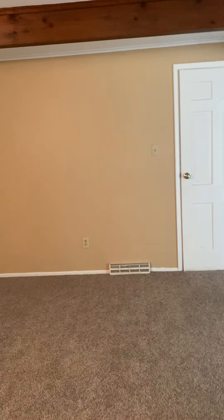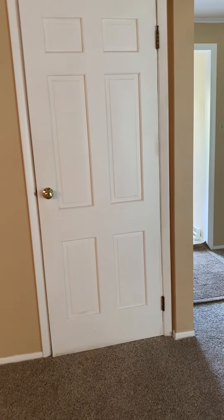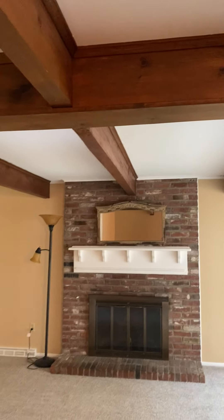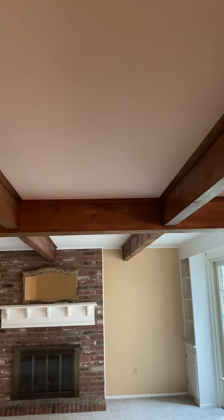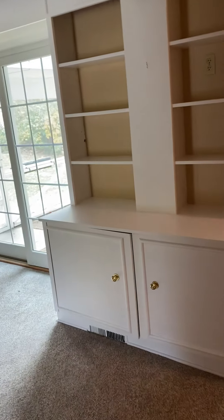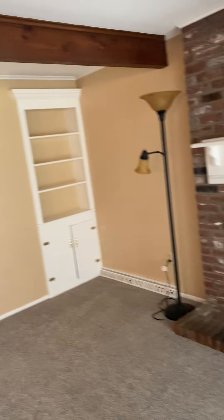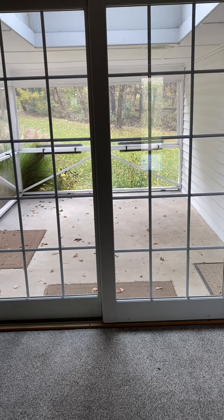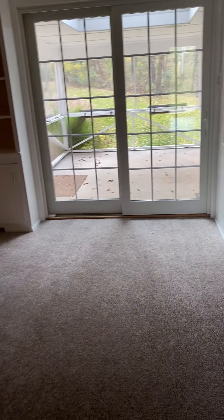From the kitchen, we flow to what is potentially a den area — a nice little sitting room. It has closet space, a fireplace, and original beams. I love these beams throughout the home. This home was built in 1972 and has been very well cared for. There's built-in shelving if you're looking for additional storage space in your den or family room area. The family room flows directly out to the sun porch, so you have access from both the family room and the kitchen.